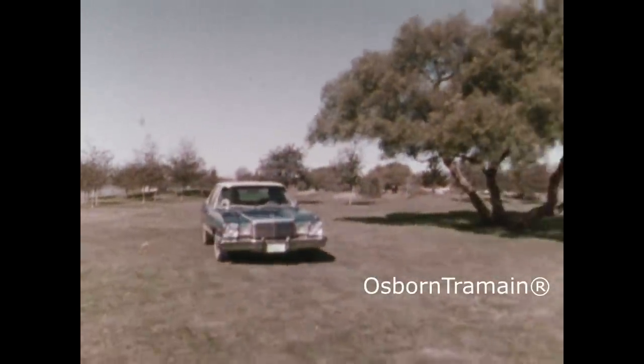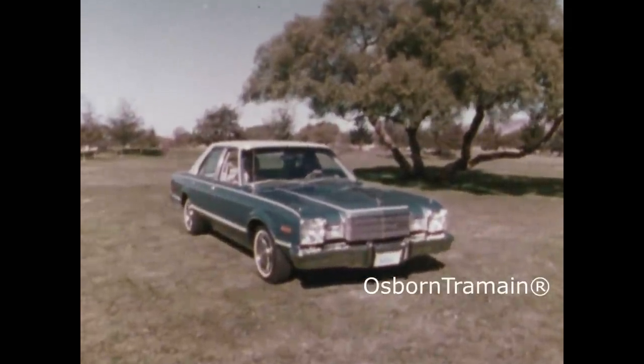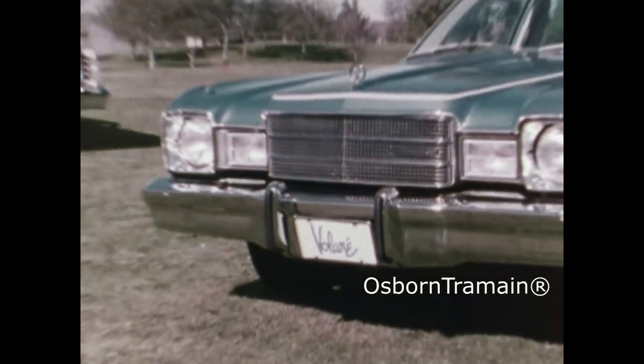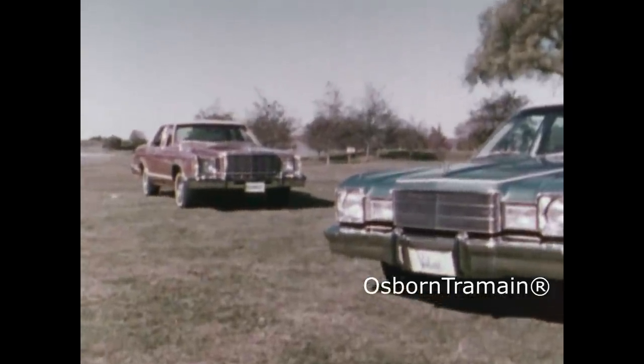Part of Volare's new spirit is its high level of standard luxury appointments and its functional layout and design. The best way to see it is to compare it to Ford's luxury small car, the Granada Ghia.